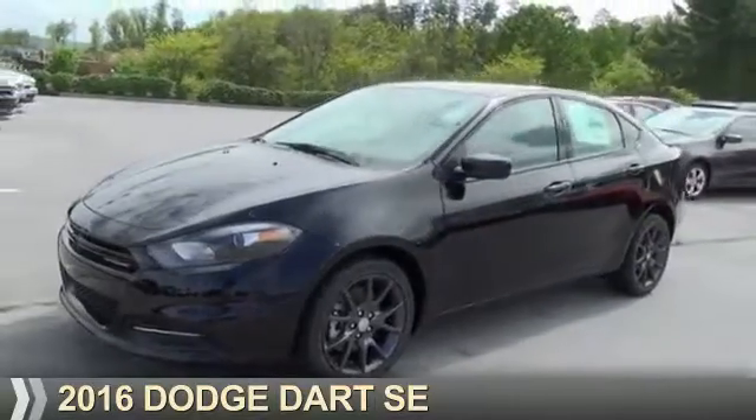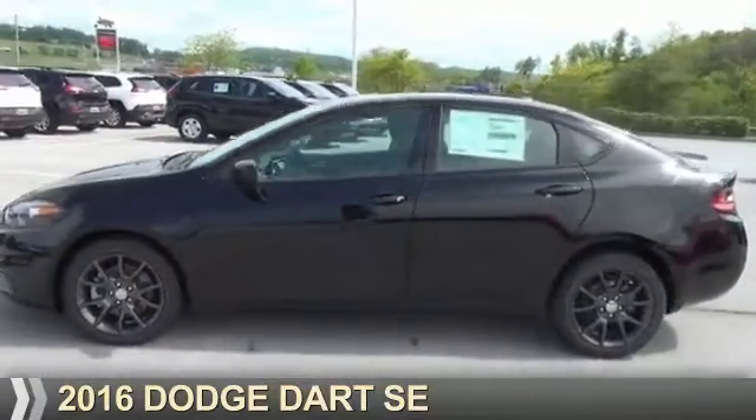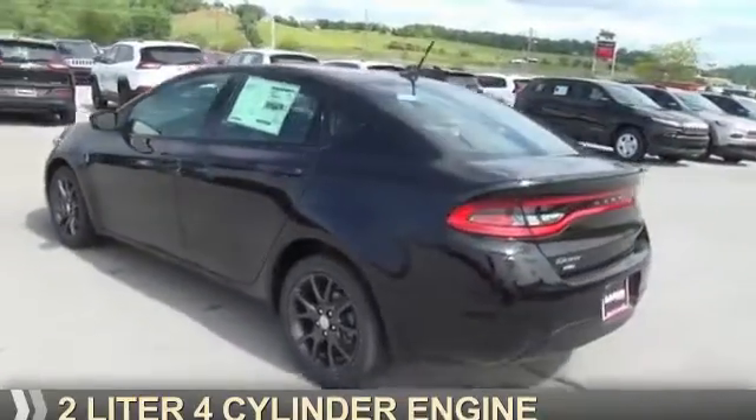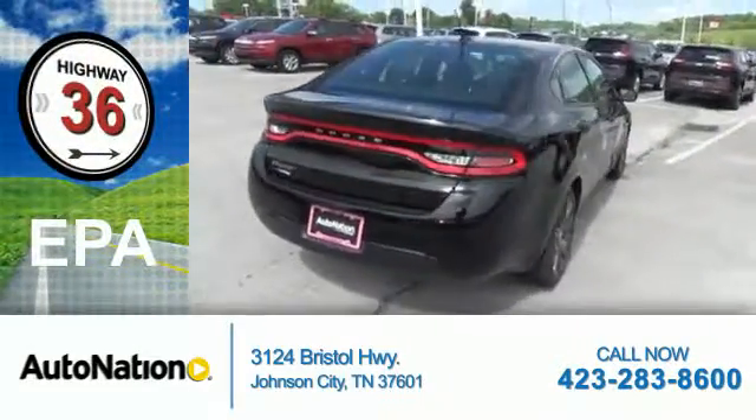Presenting the 2016 Dodge Dart — Grab Life by the Horns. It's powered by Front Wheel Drive, a 2-liter, 4-cylinder engine. Great fuel efficiency saves you money by requiring fewer trips to the gas station.